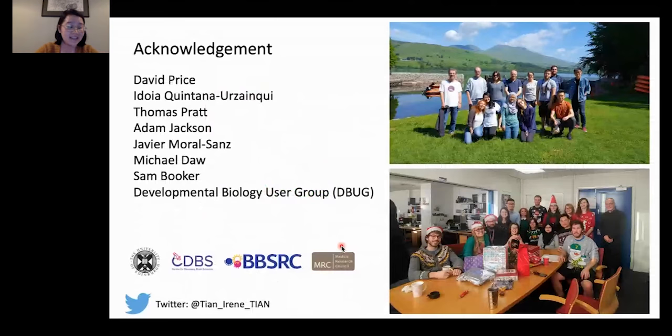I'd like to thank my supervisors, Dave, Idoya, and Tom, for always being there for me and guiding me to grow into an independent researcher. I'd like to thank Adam and Javi for helping me set up the whole-cell patching experiment, Michael and Sam for proofreading our manuscript, and everyone from the lab for being amazing company throughout this wonderful journey. Thank you so much for your attention — I welcome any questions and discussions.